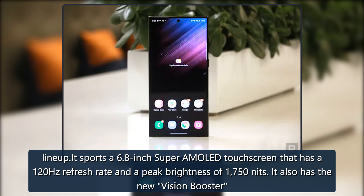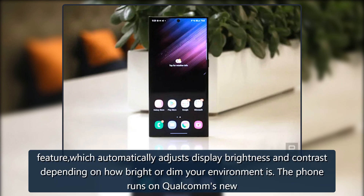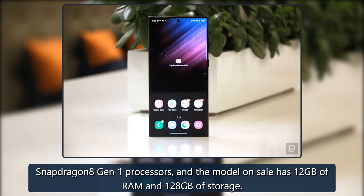It also has the new Vision Booster feature, which automatically adjusts display brightness and contrast depending on how bright or dim your environment is. The phone runs on Qualcomm's new Snapdragon 8 Gen 1 processor, and the model on sale has 12GB of RAM and 128GB of storage.